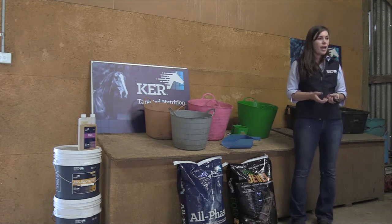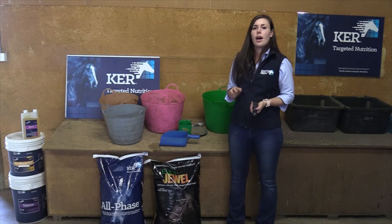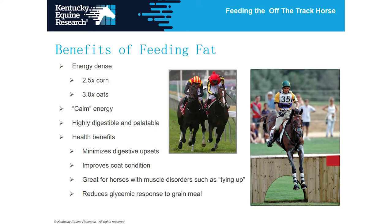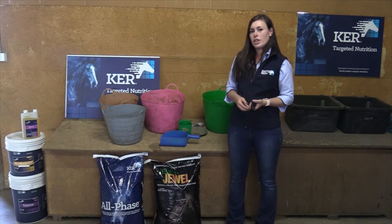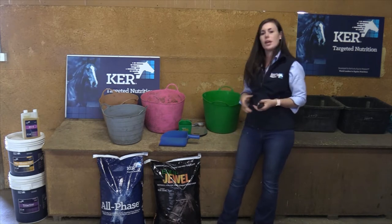That's where some of these high-fat type products and feeds come into play. There are lots of high-fat sources that can be advantageous, and fat is about two and a half times the calorie density of a carbohydrate source like oats. So you can actually feed more calories in a smaller volume, which is a really smart option if you can only get to your horse once or twice a day.